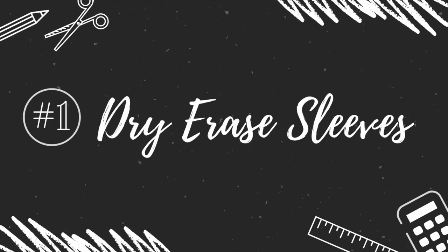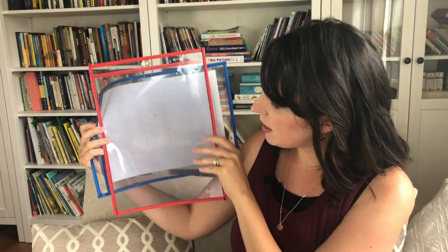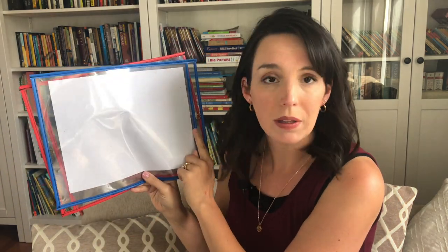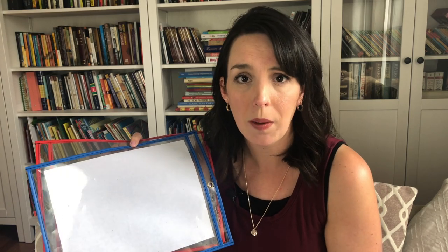The first thing on my list are these dry erase pocket sleeves. As you can see, they're pretty dirty — these are very well used in our homeschool. They are clear plastic sleeves with a pocket where you can slide in different sheets of paper. I use them with blank white paper so kids can draw or write on them, with handwriting worksheets for tracing, and with maps for mapping skills. There's a million uses for these. They run about a dollar a piece and can also be found at the Target Dollar Spot and Dollar Tree.